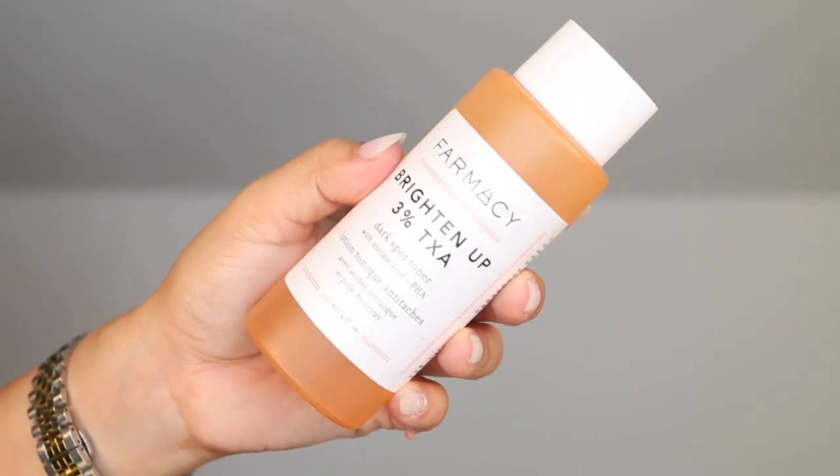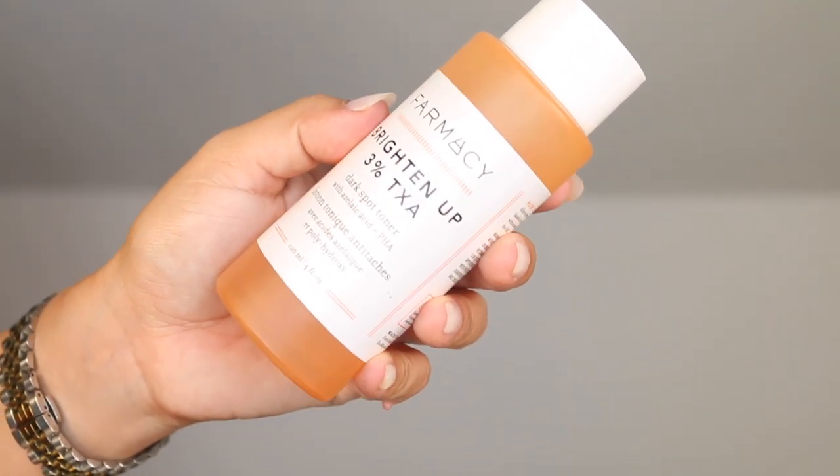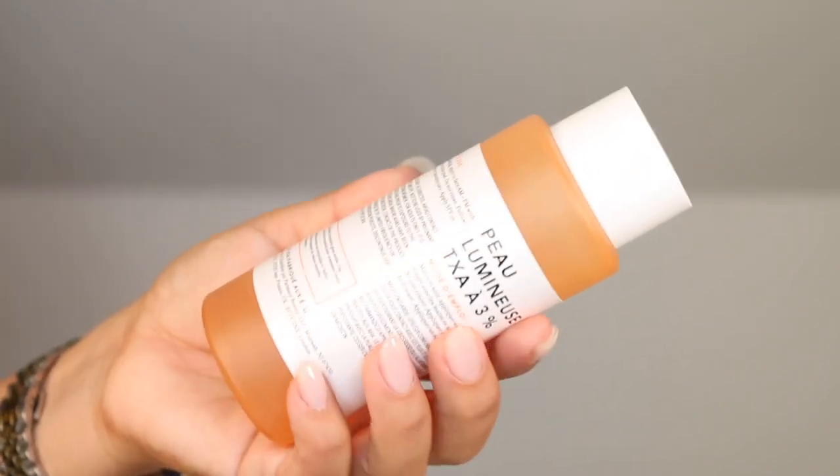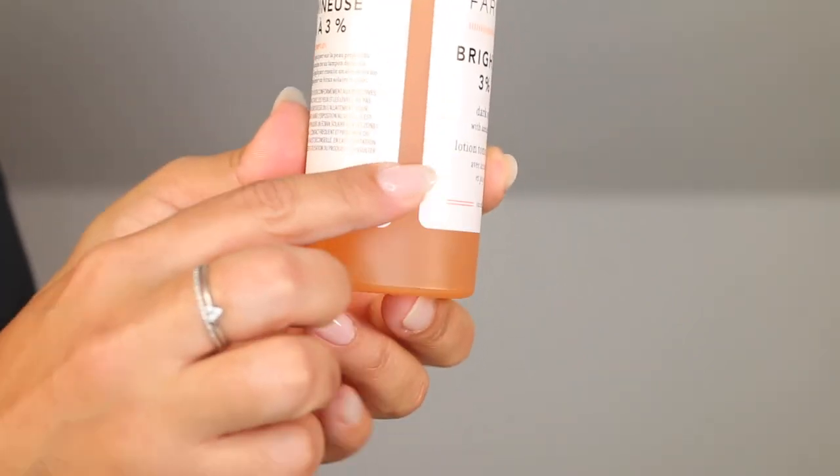Let's start with an item I am so close to emptying — the Pharmacy Brighten Up 3% TXA dark spot toner with azelaic acid and PHA. I am more than halfway through the unit. I would say this is definitely a brightening toner. It's one of the toners in my collection that has helped to even out the tone of my skin when dealing with post-inflammation hyperpigmentation. It also gives the skin a very healthy luminous glow. It can be a bit sticky, but that is not a deal breaker for me.